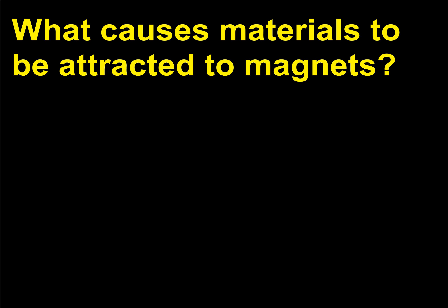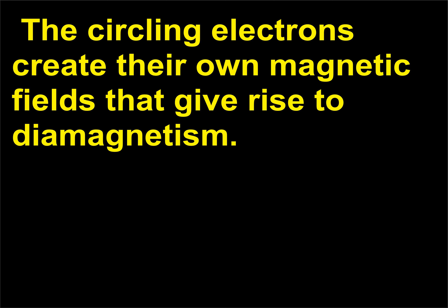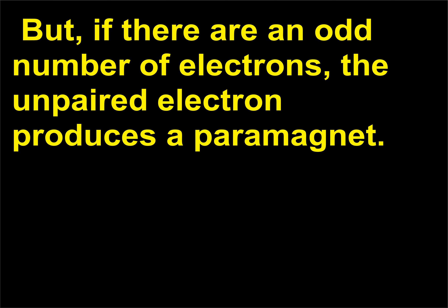What causes materials to be attracted to magnets? The ultimate cause of magnetism is electrons. When electrons are in a magnetic field, the forces they experience cause them to move in tiny circles. The circling electrons create their own magnetic fields, giving rise to diamagnetism. Electrons are tiny magnets themselves with north and south poles. In most atoms these magnets are paired so their fields cancel. But if there are an odd number of electrons, the unpaired electron produces a paramagnet. Oxygen, for example, is paramagnetic.